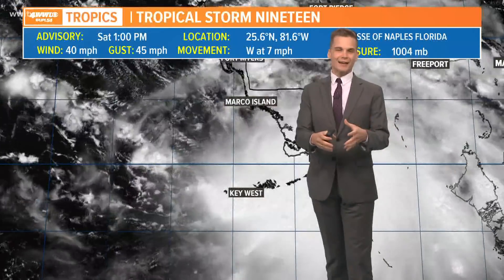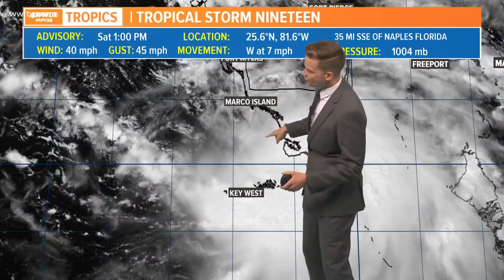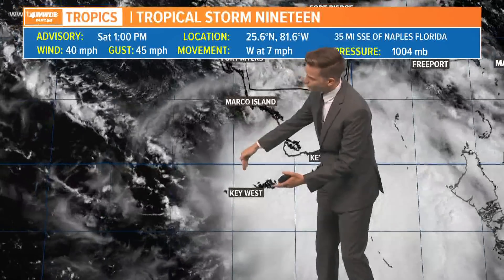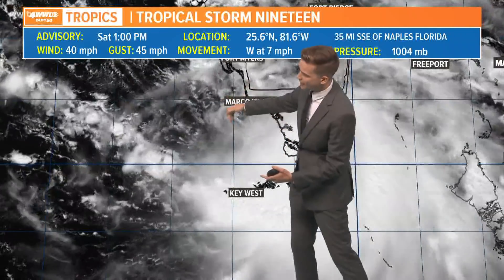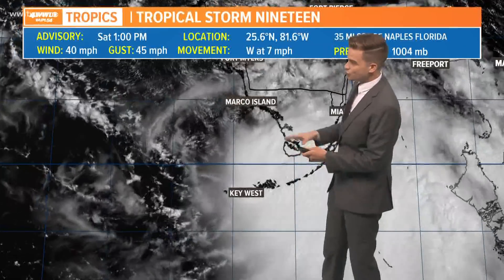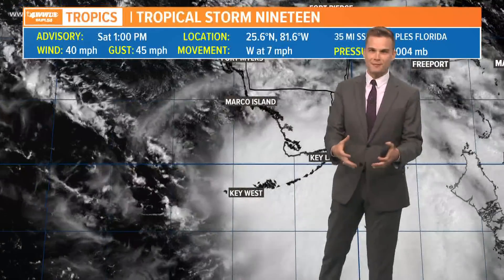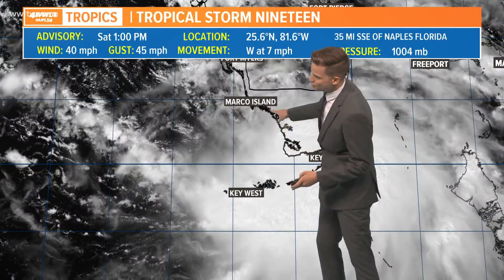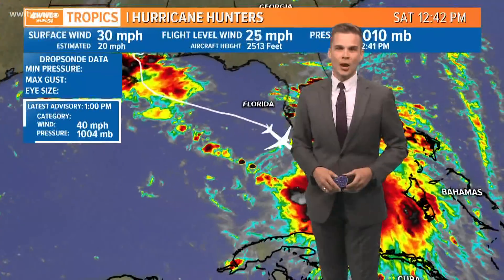Looking at satellite, it is still struggling a little bit, but it's really trying to get that inner core together, which will be crucial for the evolution of this storm down the road. You can see the spinning here, and kind of all the storms are on the south side and the east side of that center. So it's still fighting some dry air and shear, but it's trying to become more symmetric. When a storm is more symmetric, that means it is organizing, and it is trying to do that — something we'll be watching very closely with Sally.